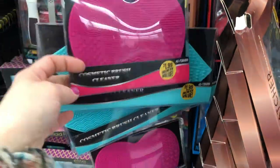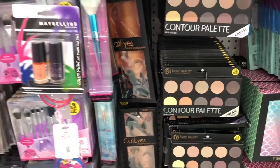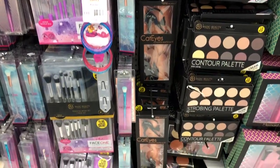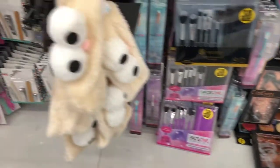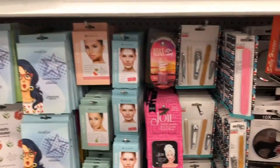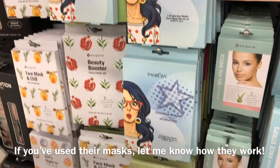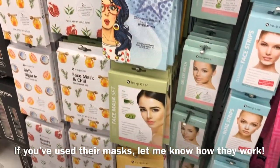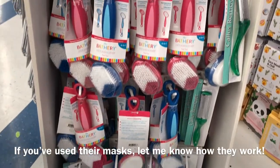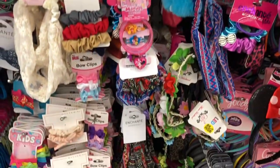Here's makeup brush cleaner pads — I thought the little lips design was super cute. Taking a glance at all the makeup: they had a lot of brushes, a contour set, and a pretty wide selection of face masks. I've bought some masks before but just haven't used them.